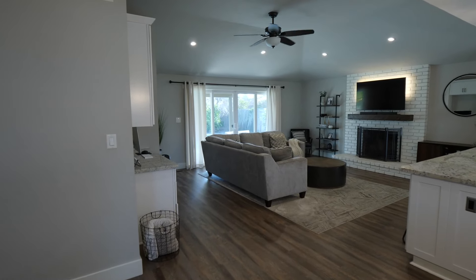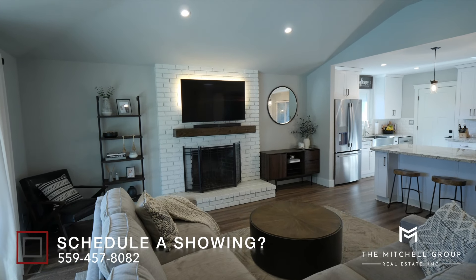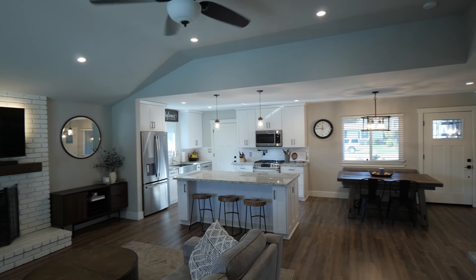As soon as you walk through the door, you immediately notice the nice open concept floor plan, vinyl plank flooring throughout, vaulted ceilings, and a fireplace that hands down shapes the room.